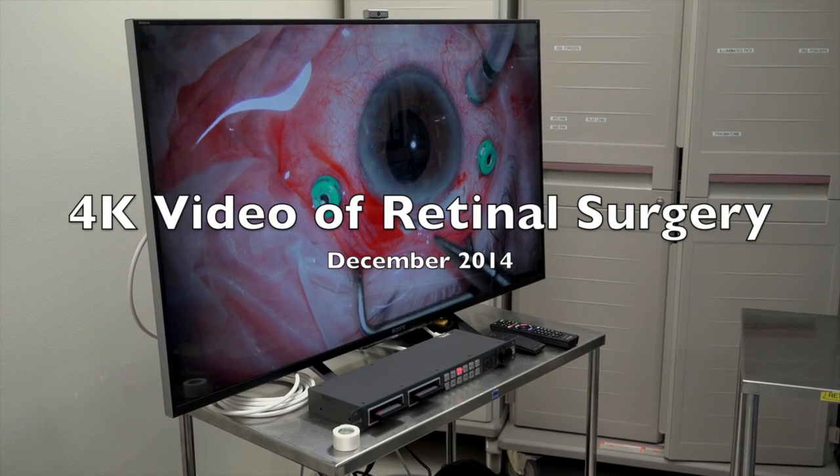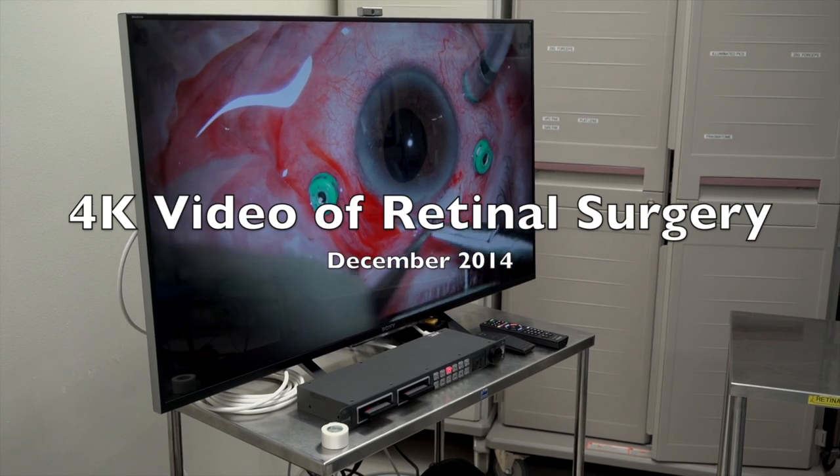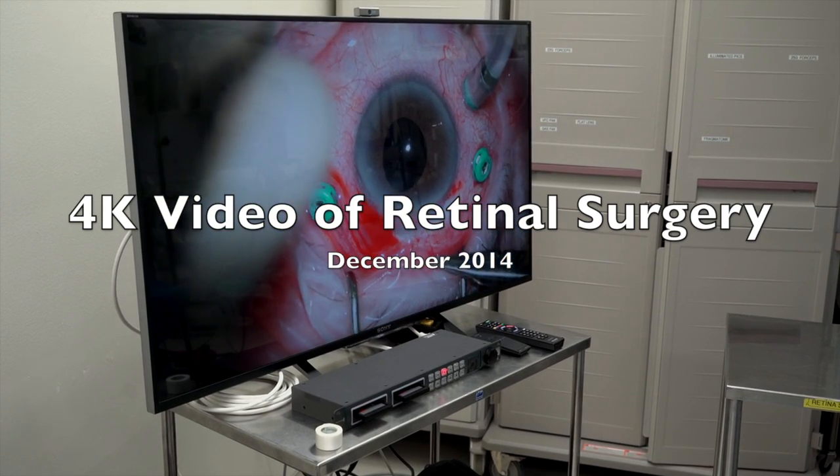Hello, my name is Michael Rivers, and I am a retinal surgeon in Washington, D.C. Recently we got to record 4K video of retinal surgery through the microscope, thanks to Zeiss and Sony.